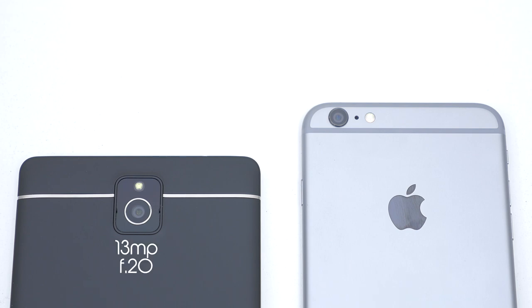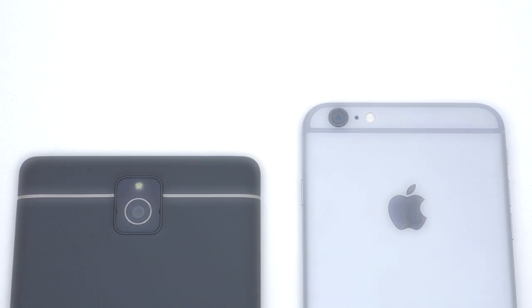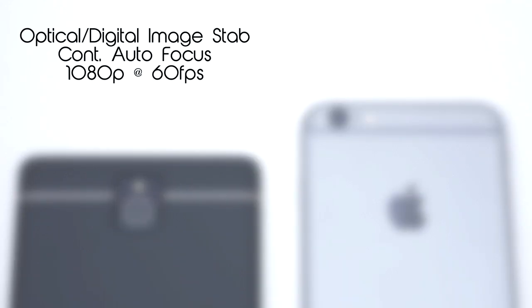The Passport has a 13 megapixel rear-facing camera with an aperture of 2.0. Some notable camera features on the BlackBerry are optical and digital image stabilization, continuous autofocus, and 60fps recording in 1080p.